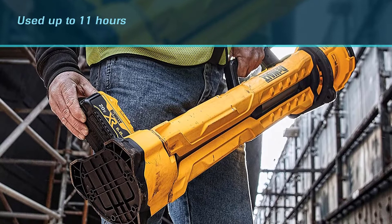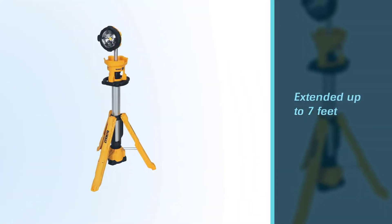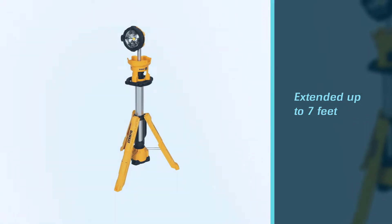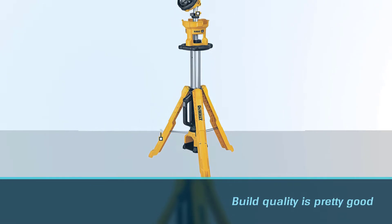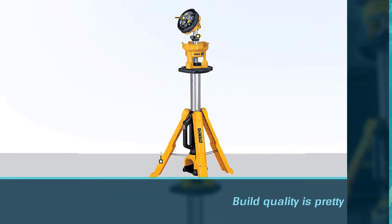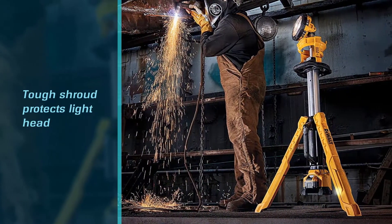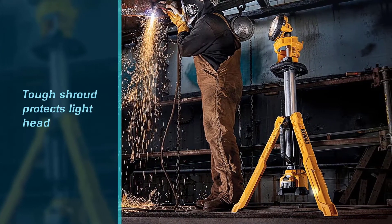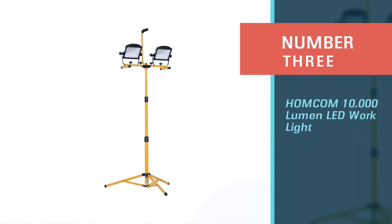It can be used up to 11 hours on a single charge. The stand can be extended up to 7 feet so that you can heighten the light, which reduces any shadows or glare. The overall build quality is pretty good and you can rely on the LED protecting shroud.